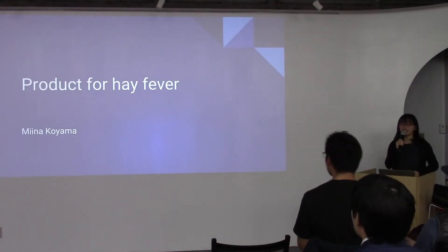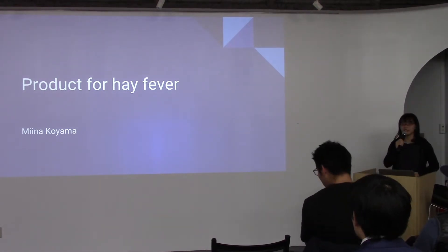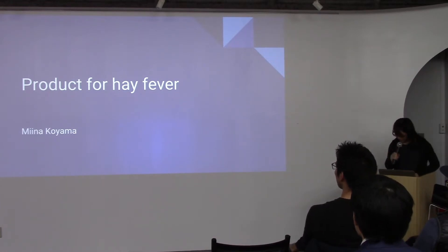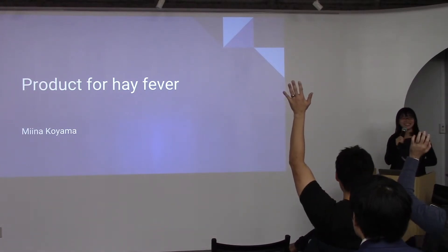Hello everyone, my name is Mina Koyama, and I would like to talk about my business plan that makes a product for hay fever. To begin with, do you have hay fever? If you do, raise your hand. Thank you.